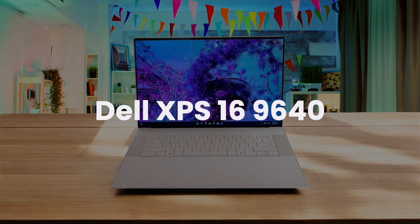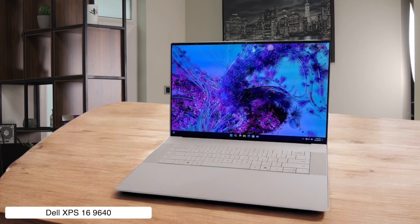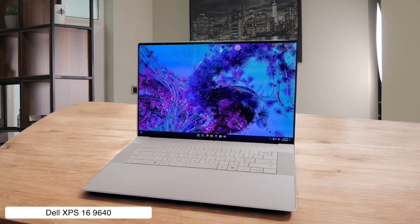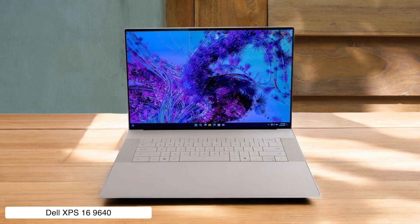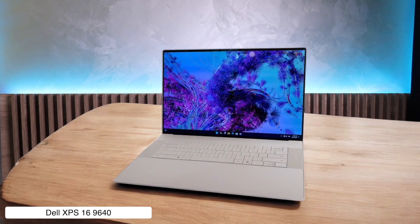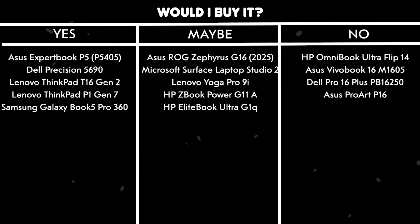Dell XPS 16 9640. Dell really tried to make a Windows MacBook Pro here, and it's a beautiful machine with a stunning 4K OLED screen that will make your code look like a work of art. But while it looks premium, the performance doesn't quite beat a real MacBook, and the fan noise can be annoying when you're deep in thought. Would I buy it? No — if I'm spending this much for a MacBook experience, I'll just get the real thing and deal with macOS.